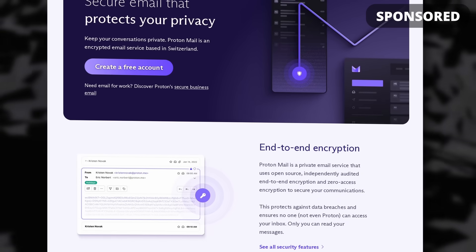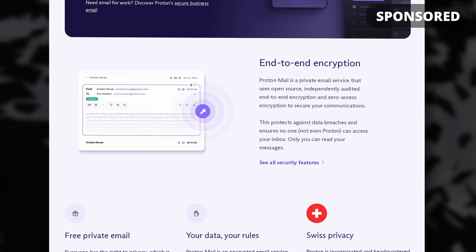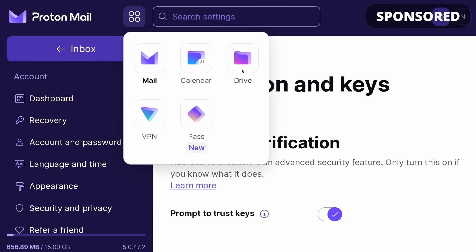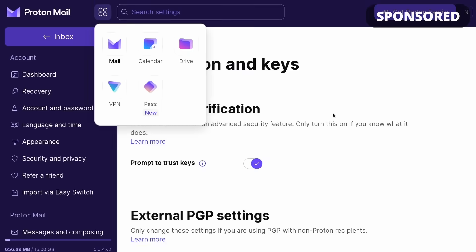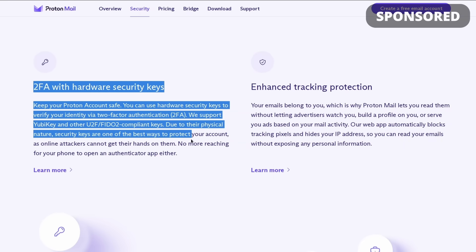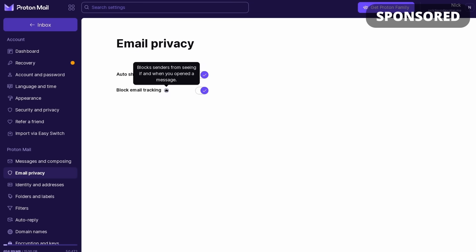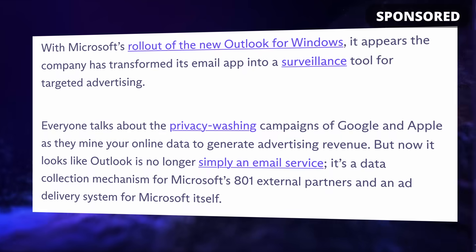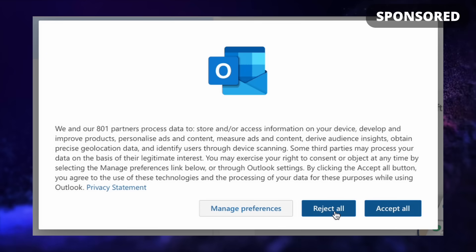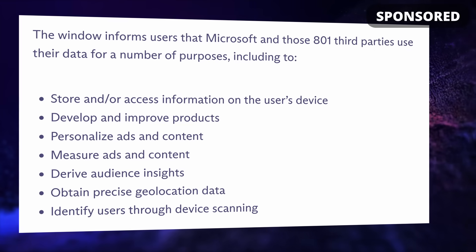This video is sponsored by ProtonMail. They make a suite of online tools focused on privacy with end-to-end and zero-access encrypted email, online storage space, a calendar, a VPN, and a password manager. The goal is to offer an all-in-one suite of services that respect your privacy. If you use Outlook, you might have seen a screen pop up informing you that Microsoft will use and share your data with 801 different partners.